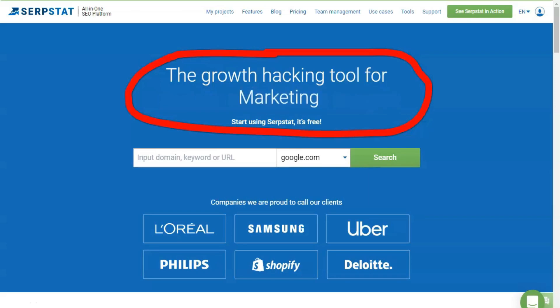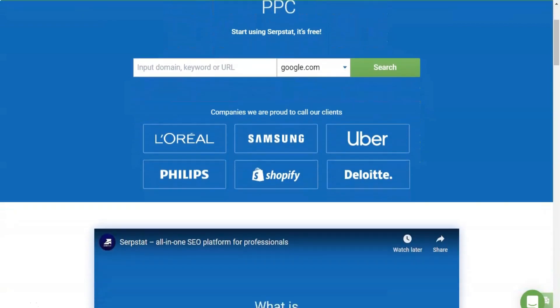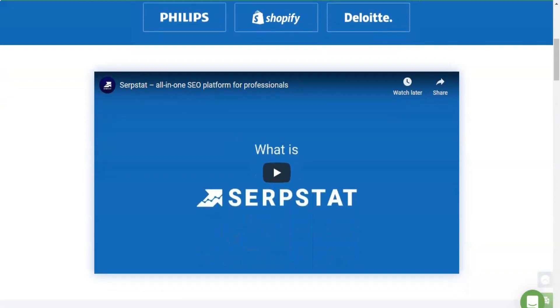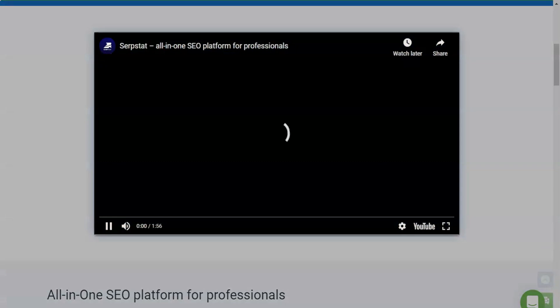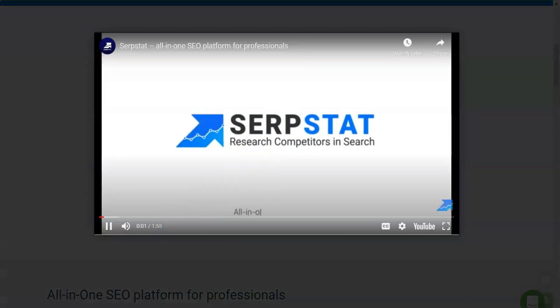Hello everyone! Today I'm here to tell you about a very convenient and highly demanded service. The platform gives users access to functionality for identifying and detailed analysis of competitors, expanding the semantics of their own sites, searching and exporting keywords, automatic generation of reports, and other useful options.